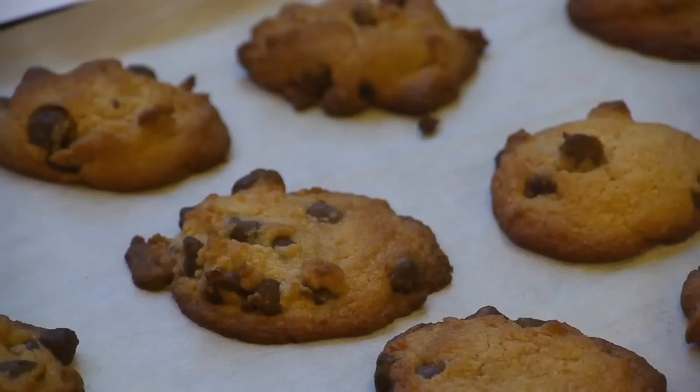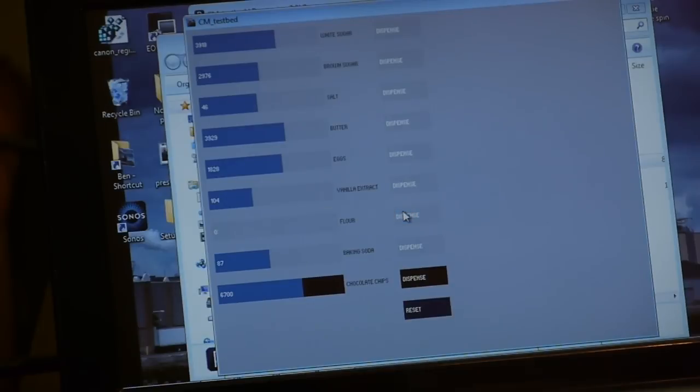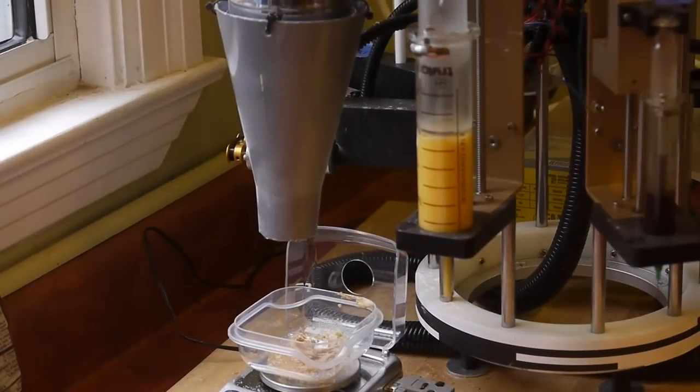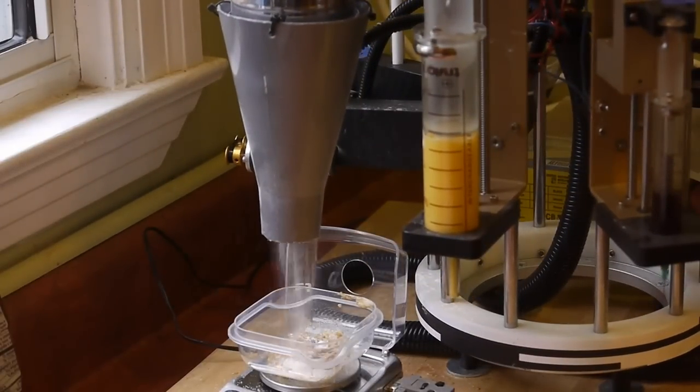It also seems surprising that adding more brown sugar did not tend to make the cookies more chewy, which is sometimes a quality ascribed to adding more brown sugar. I haven't used the machine extensively to try all kinds of different recipe variations — I've mostly been refining the machine itself and making sure that it runs smoothly enough for me to use it easily.